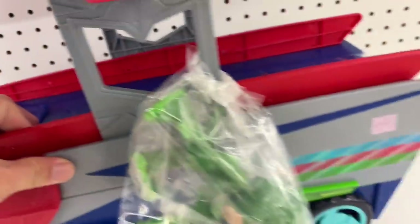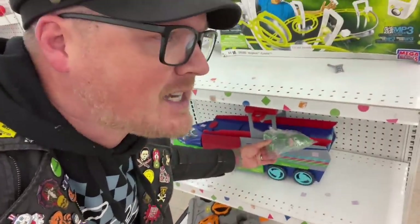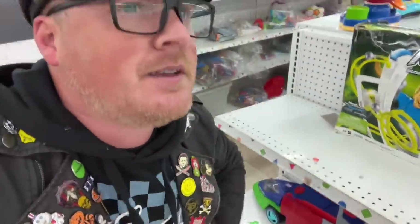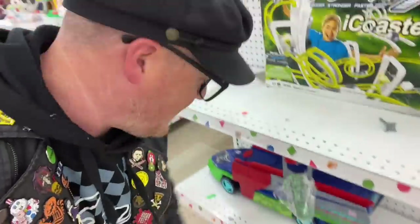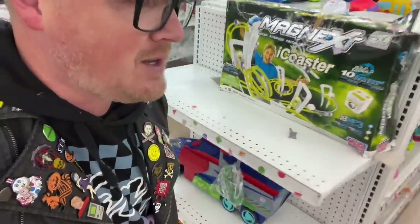I'm seeing some PJ Masks stuff — $13 for this set. I don't really want the car, I just want the Gecko. Gecko is my favorite character from PJ Masks because my son always used to say that he was Catboy, my wife was Alex, and I was Gecko. So I kind of want that, but I don't want to pay $13 for the whole thing, so going to pass on that.